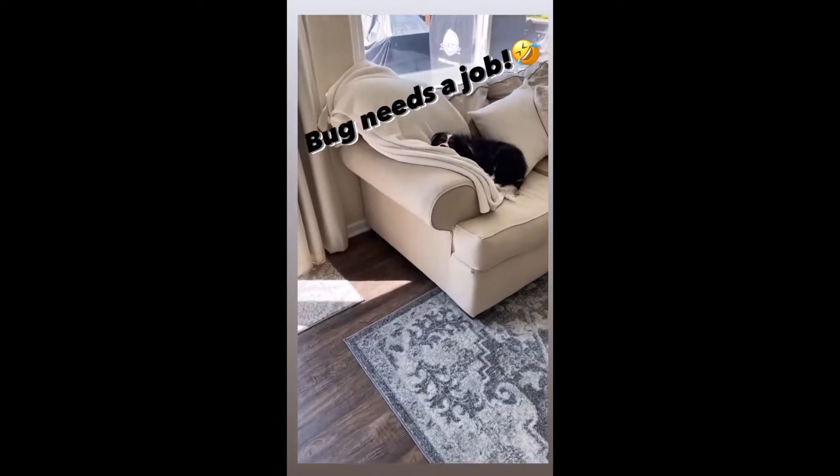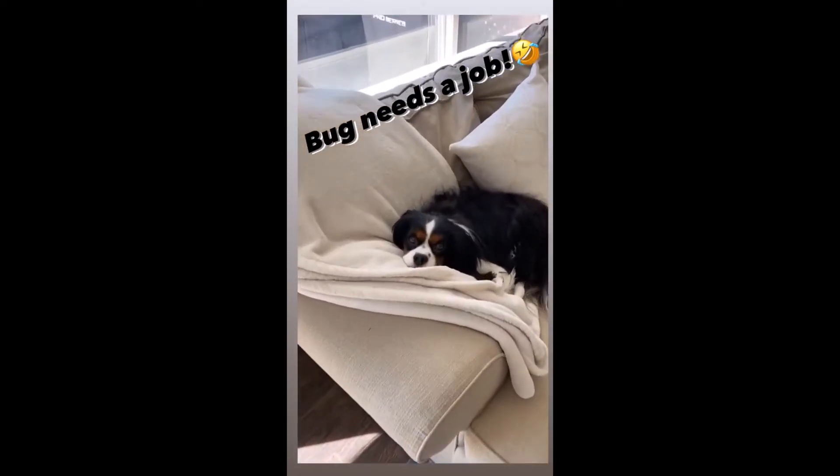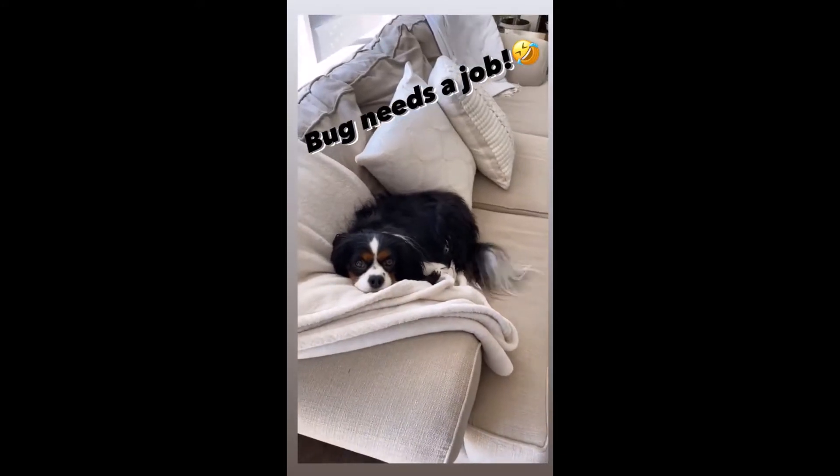And while I'm running around like a chicken with its head cut off, this is what Bug is doing.